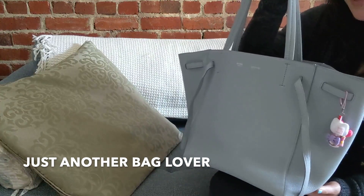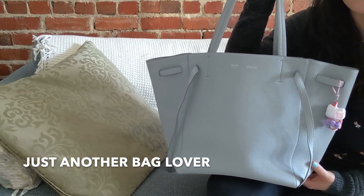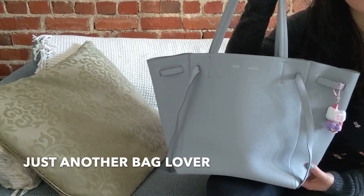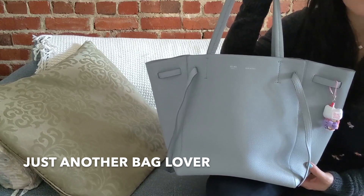I picked this up at a pre-loved store, and the secondary market for pre-loved luxury goods in Japan is just so great. There's so much variety and so much to choose from, and for the most part there are really good prices, especially compared to the United States.